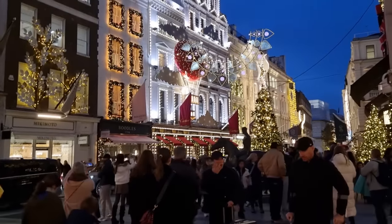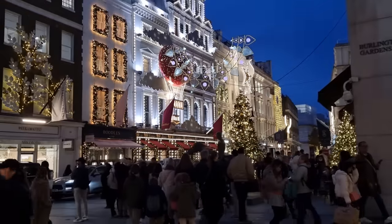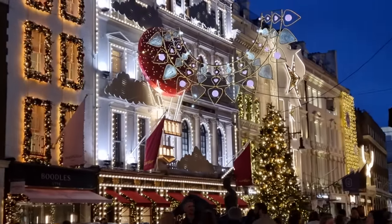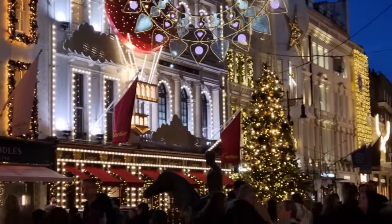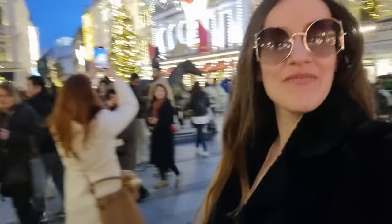Look at beautiful Bond Street — stunning Christmas lights. We are actually getting a little surprise from Ferragamo. So stay tuned for that and enjoy the Christmas lights for now — I'll see you later.